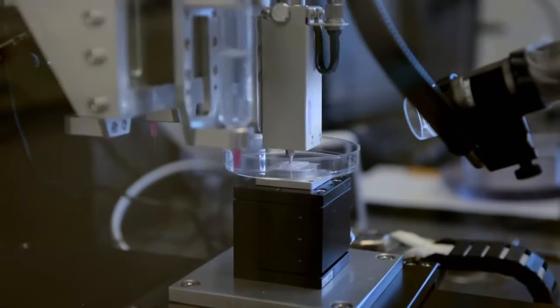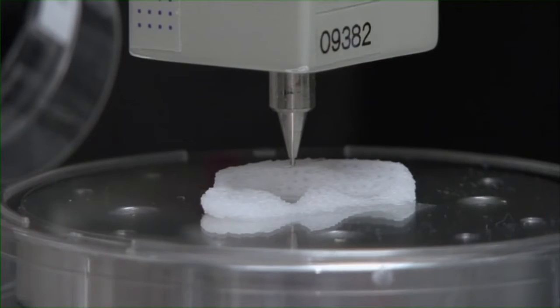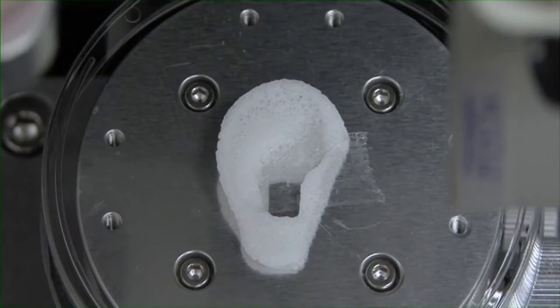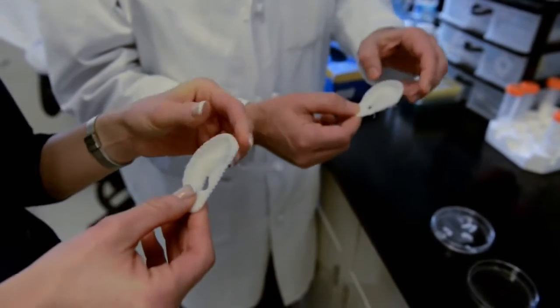What you are watching is an ear being printed. Layer upon layer, tiny droplets are deposited, building up the structure. "So this is someone's ear?" This would be printed to be someone's ear.